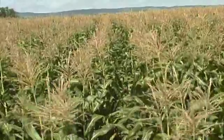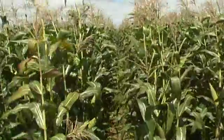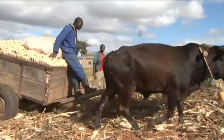What benefits does conservation agriculture bring? Above all, it improves crop yields and incomes, and that explains its growing popularity among smallholders. Esther Mamba, a local farmer, appreciates it: "What we are discovering is that we are better off today compared to those years before we started conservation agriculture."